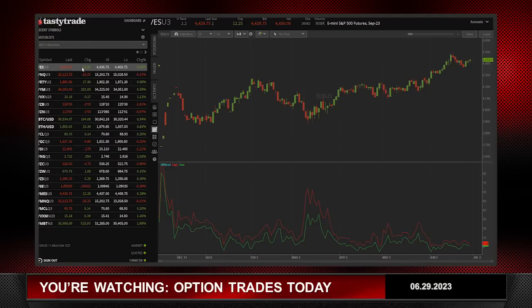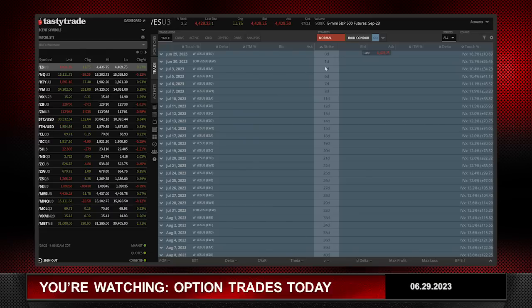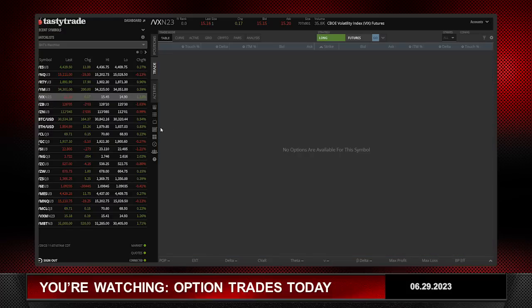A relatively small move. You'll notice here when I look at the high and low, we've had about a 26-point range on the E-mini S&Ps. If you go to the E-mini S&Ps on the trade page, you can see on the right-hand side what the one-day expected move is — it's around 26 — so we're right at or around the expected move as implied by implied volatility.